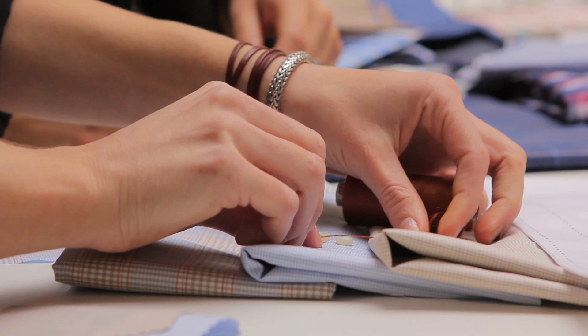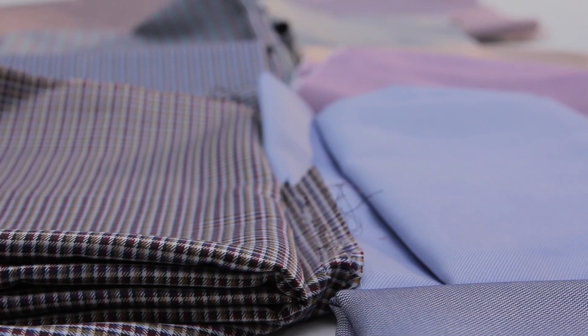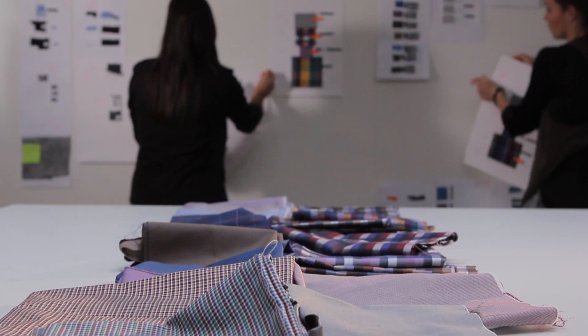We work only with first-rate European fabric suppliers who offer us the finest highest quality standards in fabrics and services — values that Jomilla stands for. For the biggest part of the collection we develop our own designs, allowing us to distinguish ourselves with unique designs that perfectly suit the season.